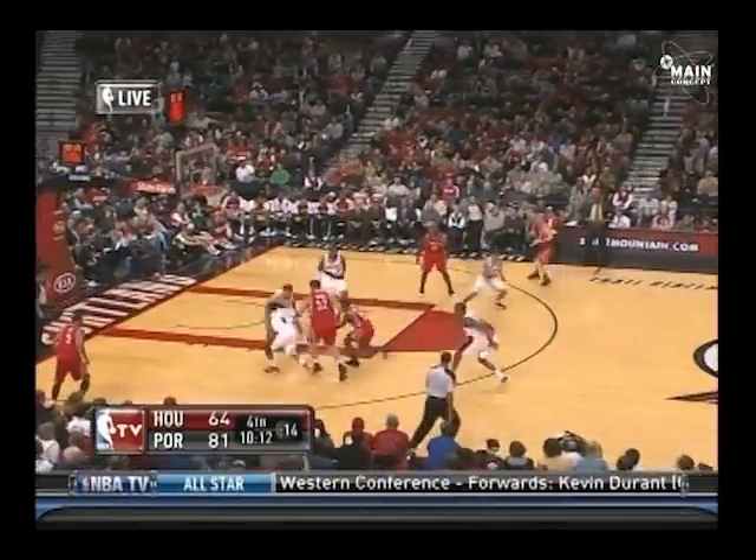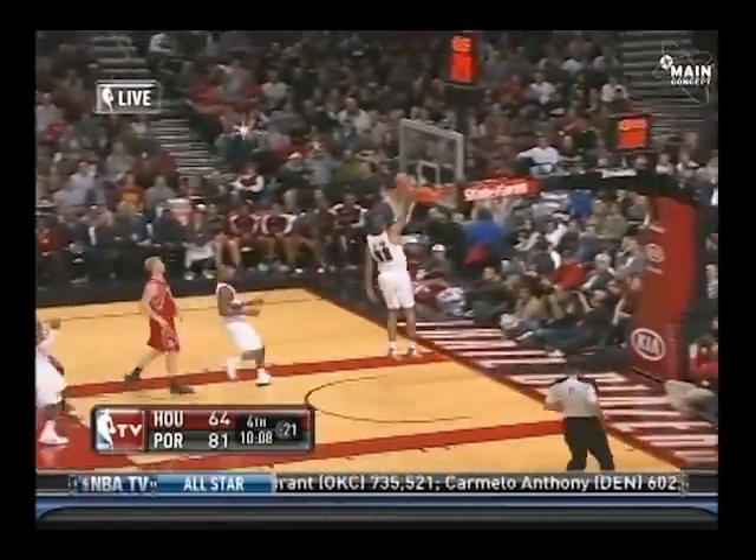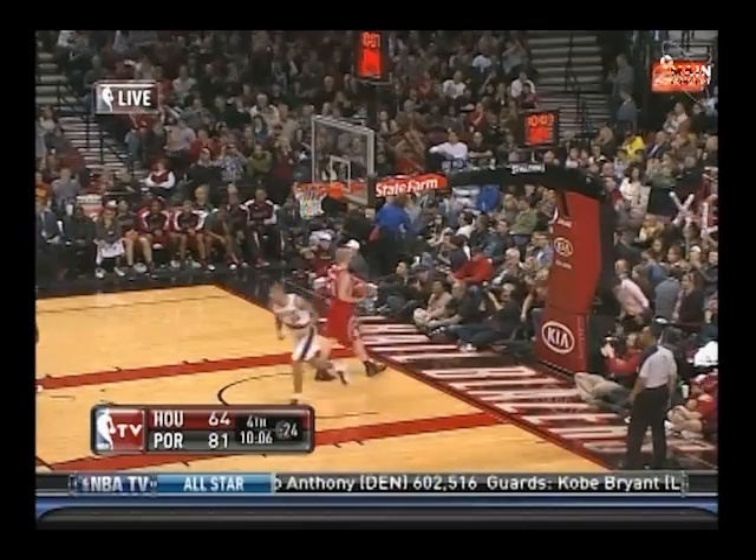Houston really has their eyes open. Another steal up ahead — Batum this time slams it down. Aaron Brooks may be trying to...